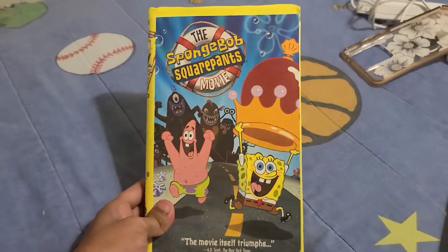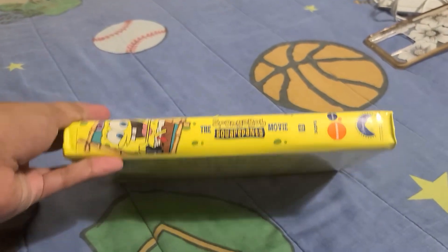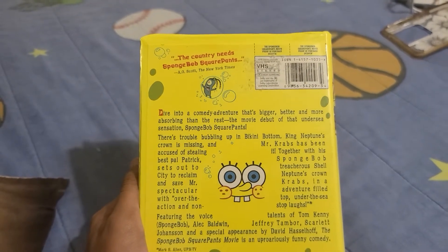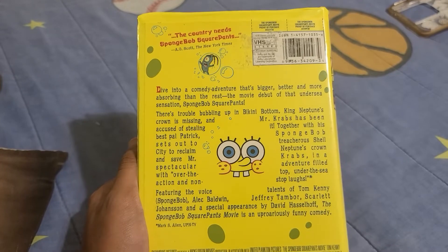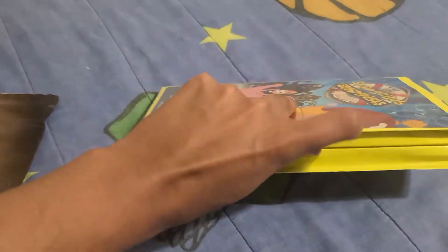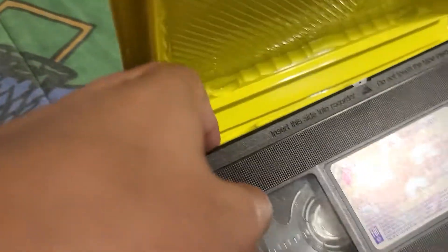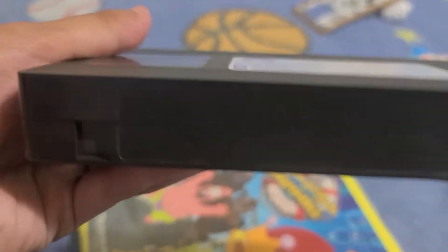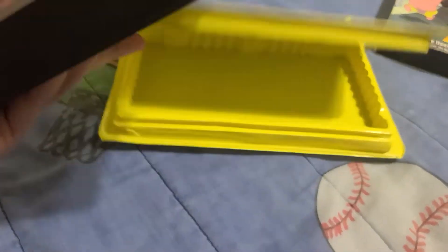First up is the Cram Show version of the Spongebob Squarepants movie VHS. Here's the front, the spine, and the back — it says the company needs Spongebob Squarepants movie, also shorted by the New York Times. Here's the tape with the white sticker, and the print date for this movie is from the fourth week of 2005.